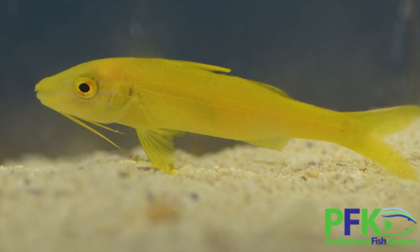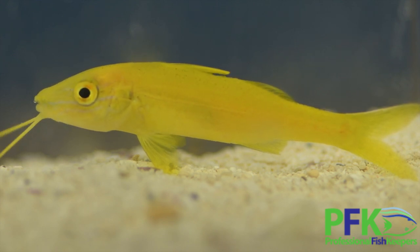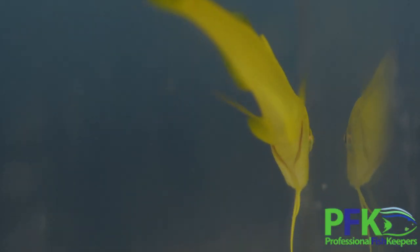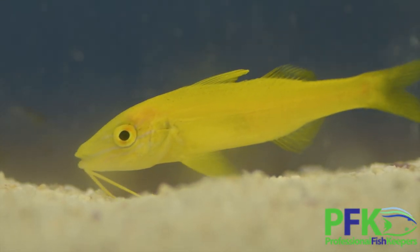They are omnivorous — they'll eat little crustaceans and little things that are in the sand bed. In a way they will clean the sand bed, not as much as a diamond sleeper or any in that group, but they still have a really cool behavior.